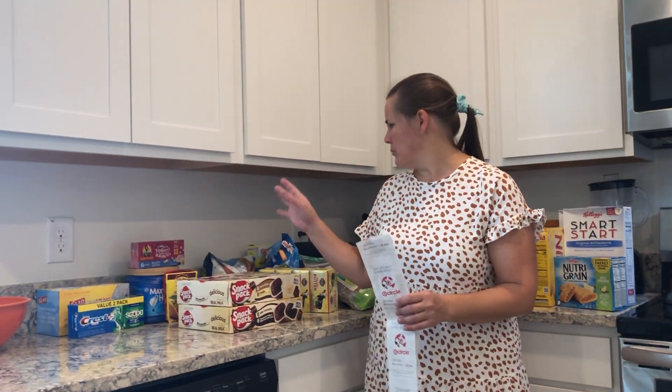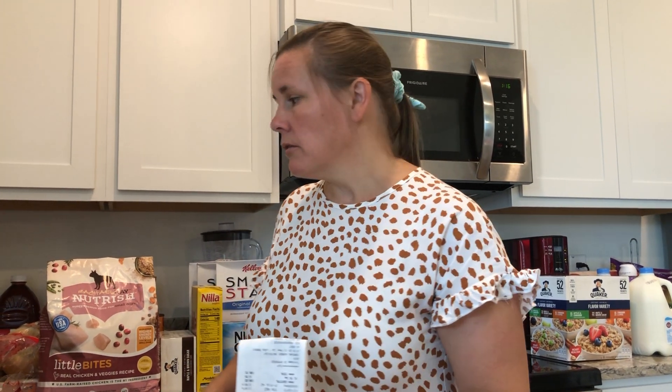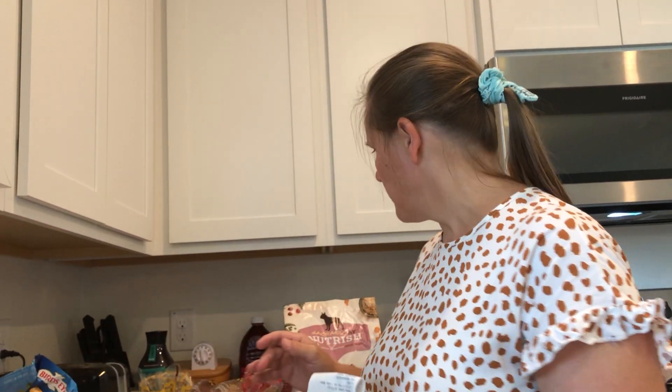I put everything all together, so I'm just going to start over here and talk about the reason why I bought some different things. I'm trying to do a little bit of prepping for the second wave of the coronavirus, so I'm trying to double up on everything I buy.